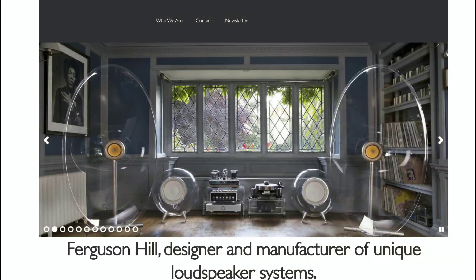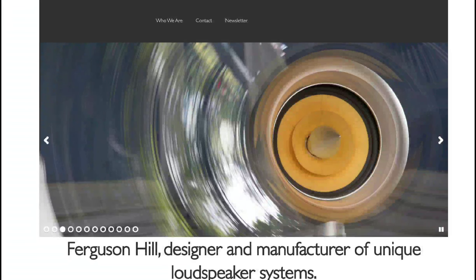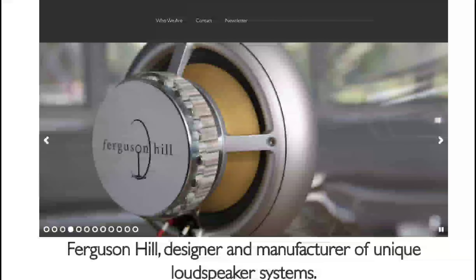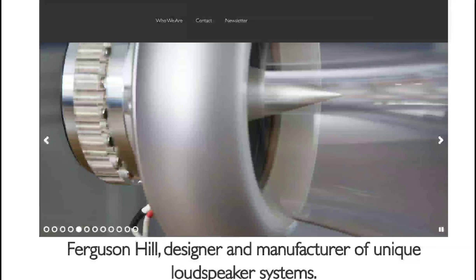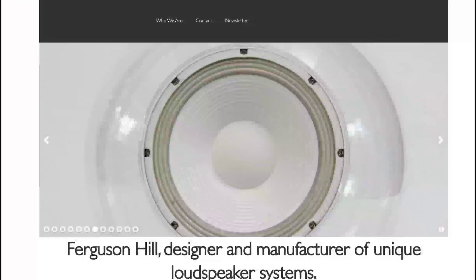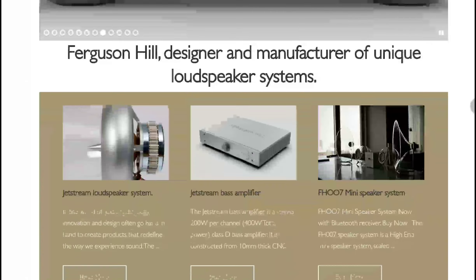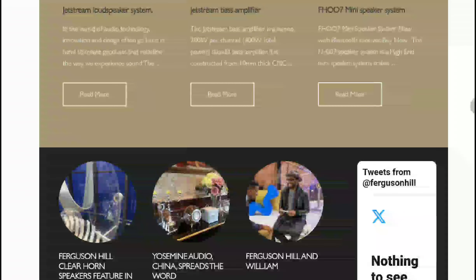The Jet Stream bass speaker will provide the bass you need and features a sophisticated design. Working alongside it is the Jet Stream bass amplifier, a stereo amplifier offering 200 watts per speaker for a total of 400 watts. The Class D amplifier uses an aluminium block construction and a low-pass filter that matches the bass speaker's output, helping overall system performance.